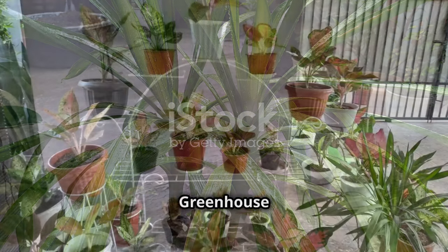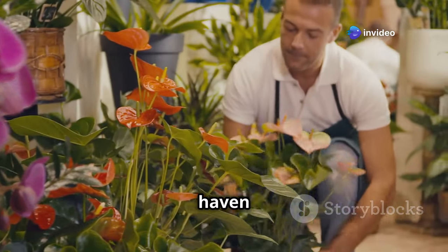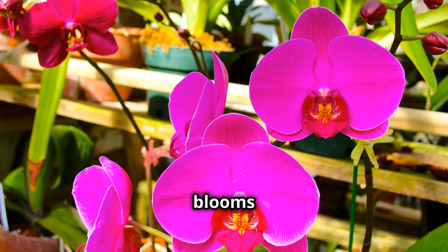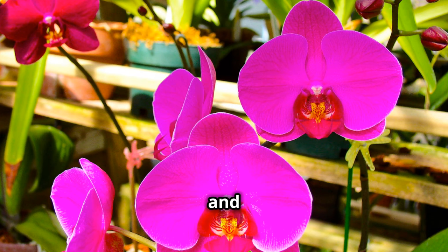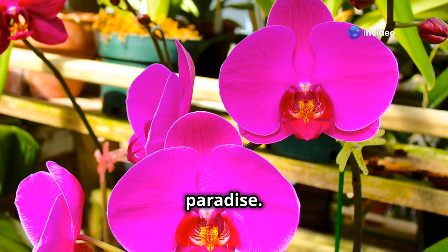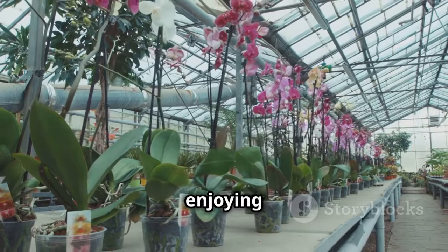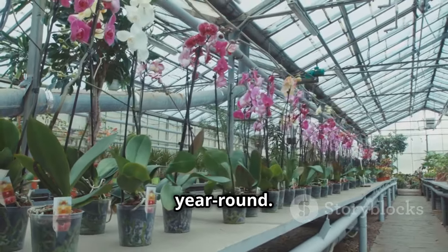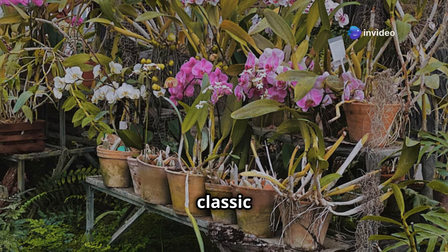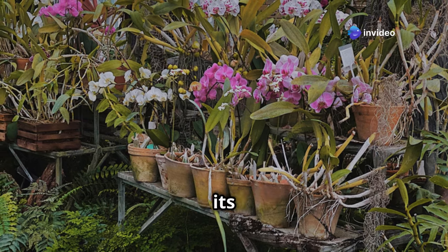Orchids — exotic elegance in your greenhouse oasis. Let's add a touch of exotic elegance to our greenhouse haven with the captivating beauty of orchids. These exquisite plants, with their intricate blooms and vibrant colors, thrive in the humidity and stable temperatures that a greenhouse provides, transforming it into a tropical paradise. Growing orchids in a greenhouse allows you to enjoy their captivating presence year-round. When selecting your orchid varieties, you'll discover a world of diversity, from the classic Phalaenopsis with its long-lasting blooms, to the graceful Dendrobium with its cascading flowers.